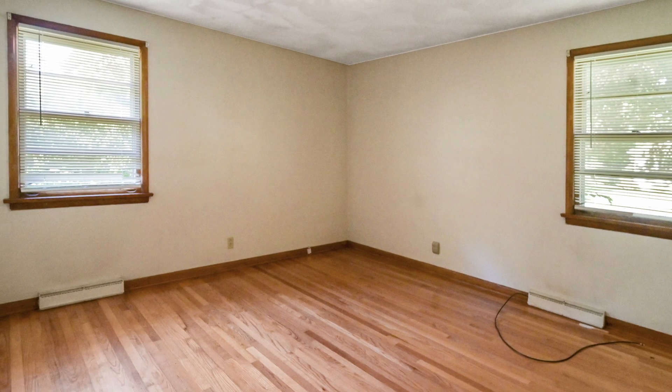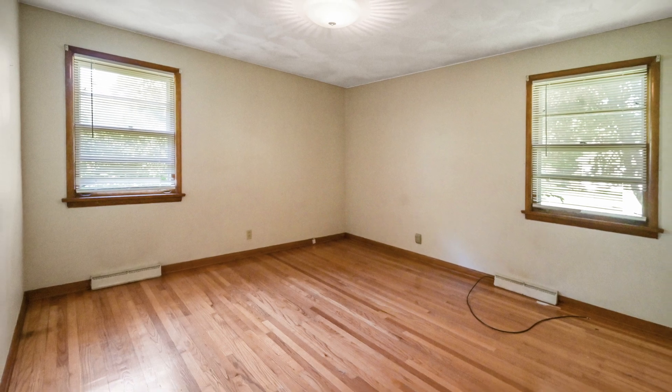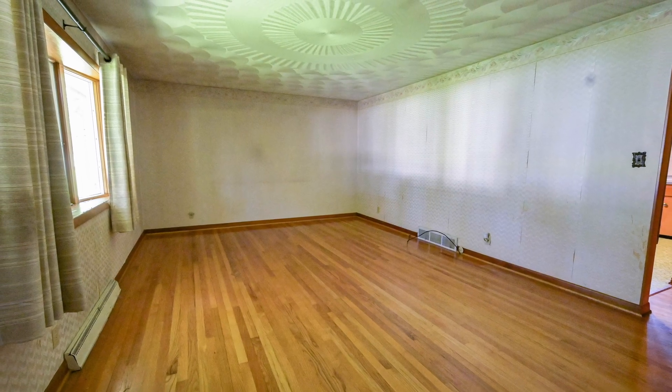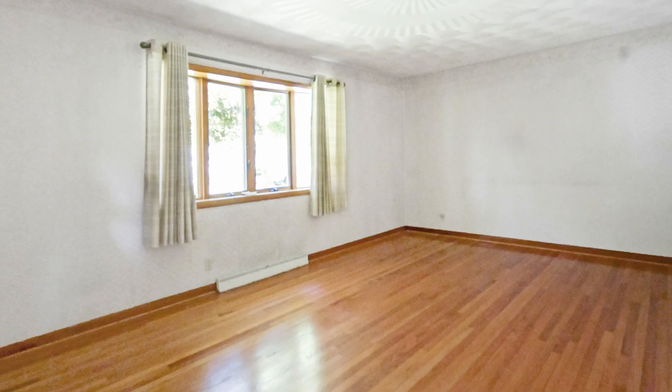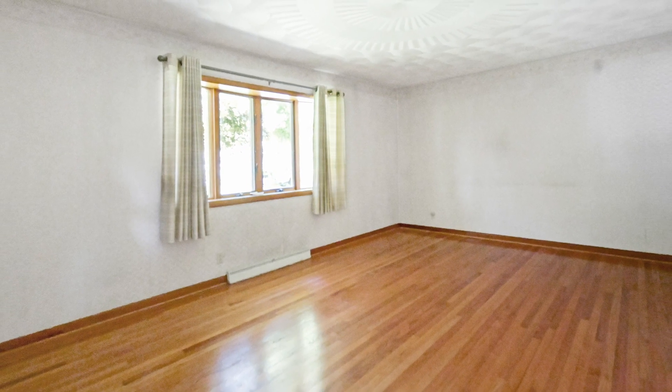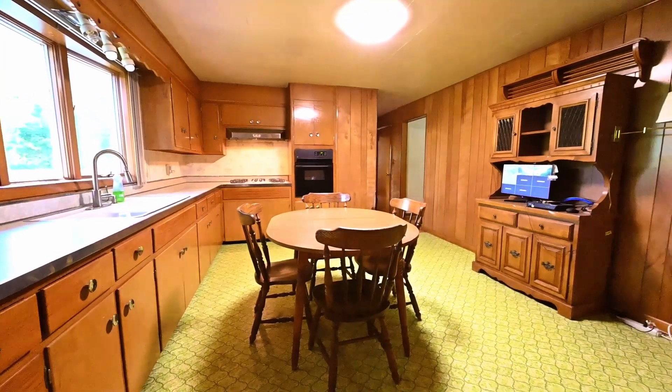Step inside to discover gleaming hardwood floors that flow throughout the home, adding warmth and elegance to every room. The spacious living room, highlighted by a stunning bay window, invites natural light to fill the space, creating a bright and inviting atmosphere.